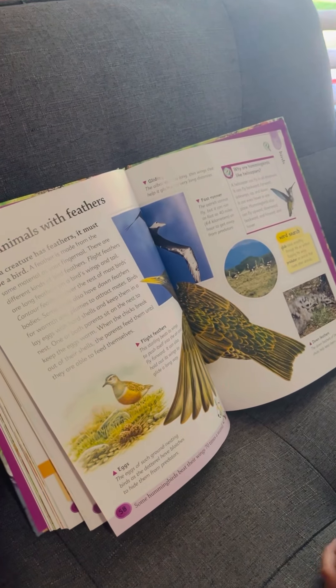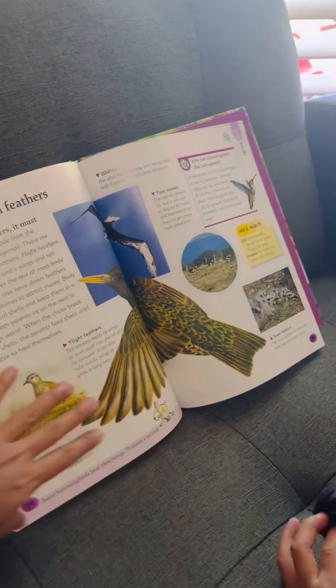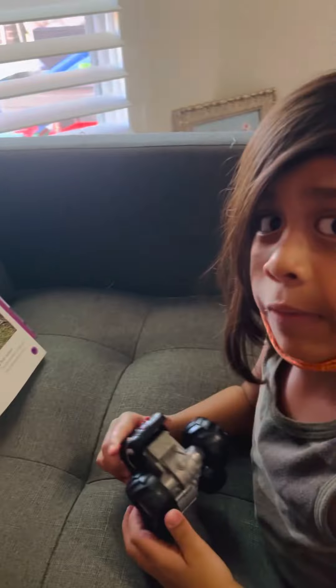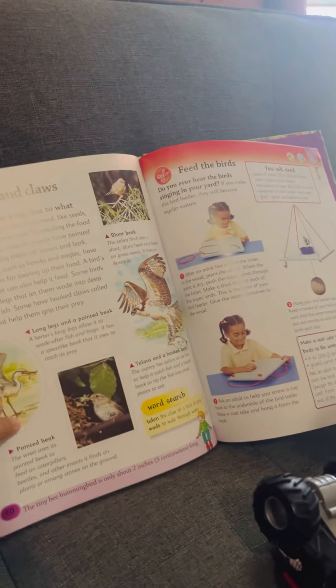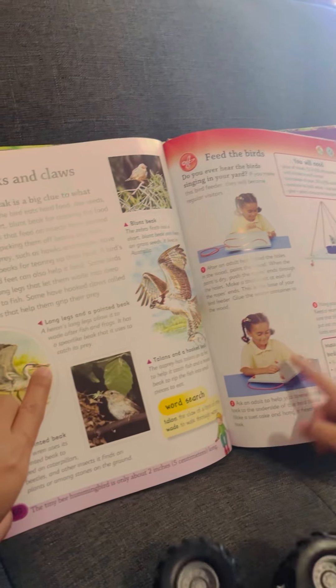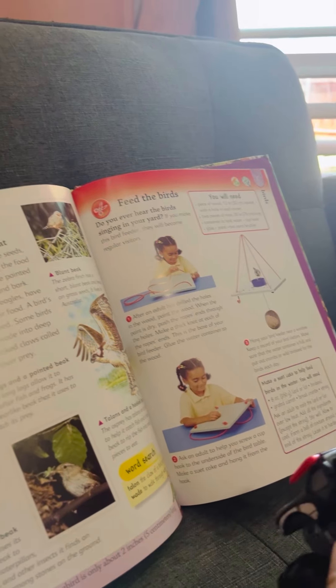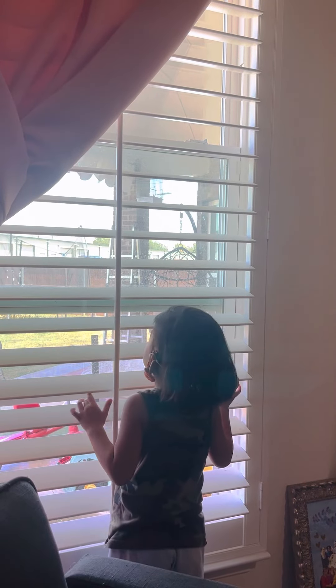Who are the animals with feathers? The birds. The beaks are the mouth of the bird. Look at the girl — she's making a birdhouse where they can eat. That's nice. We actually have a birdhouse — by the post outside, by the pillar near the stair.